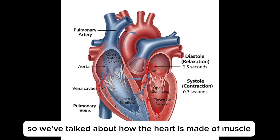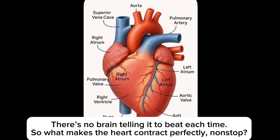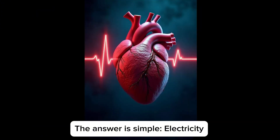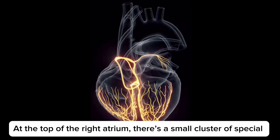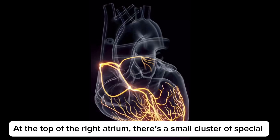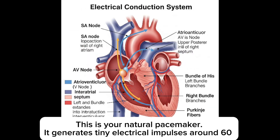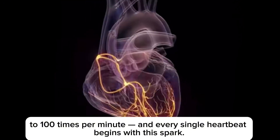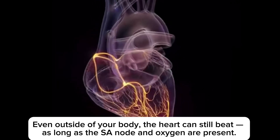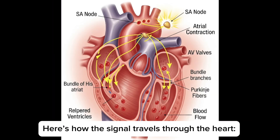We've talked about how the heart is made of muscle, but it doesn't move on its own like your arm or leg — there's no brain telling it to beat each time. So what makes the heart contract perfectly and nonstop? The answer is electricity. Your heart is electrically active and has its own built-in power system. At the top of the right atrium, there's a small cluster of special cells called the SA node — your natural pacemaker. It generates tiny electrical impulses around 60 to 100 times per minute, and every single heartbeat begins with this spark. Even outside of your body, the heart can still beat as long as the SA node and oxygen are present.